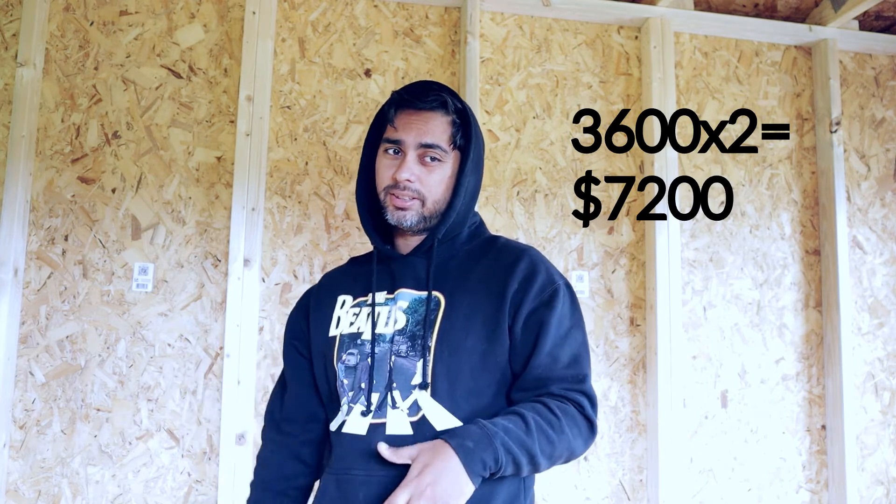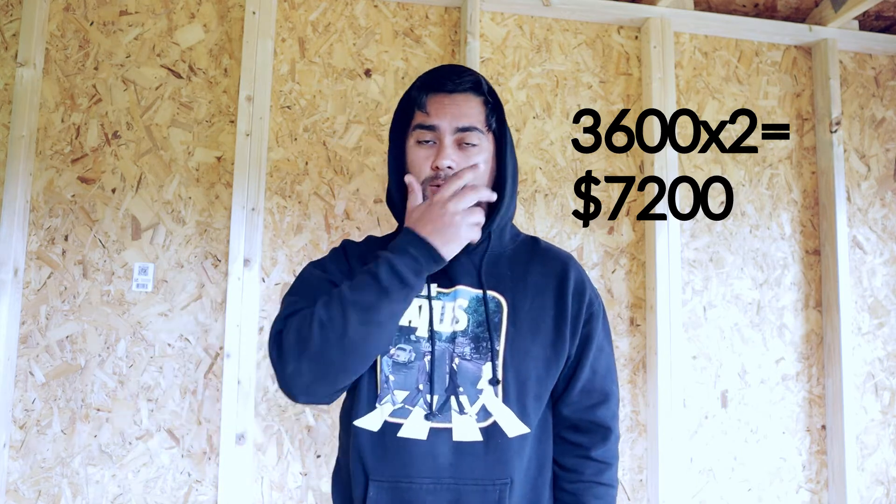Currently what we have invested in this project is about $7,200 — each cabin was about $3,600. The next step is to run electricity through all these, then put up insulation, then interior walls and siding, the ceiling, and probably flooring last. Then trim will be the final thing before we're ready to Airbnb it.